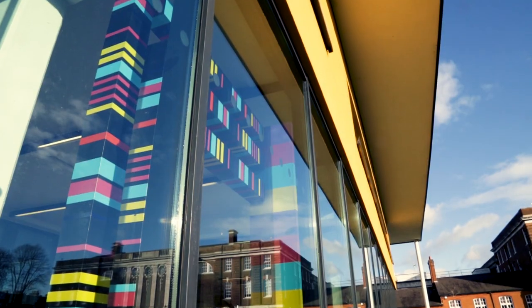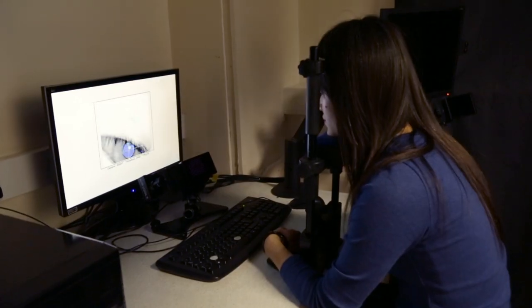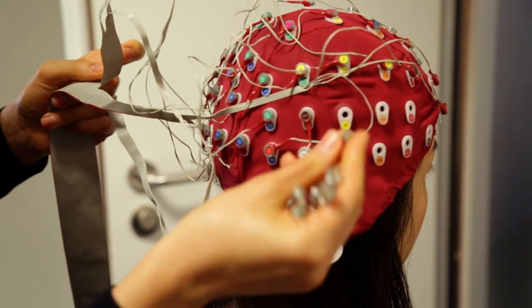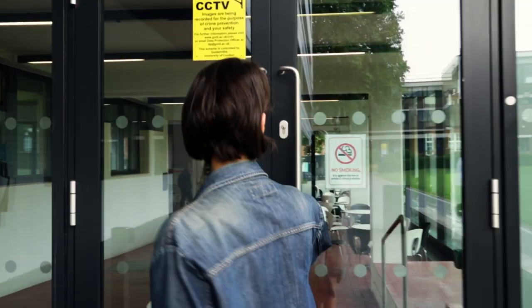Hi everyone, my name is Olivia and I'm a master's student here at Goldsmiths in the psychology department. Today I'm here to show you the facilities, the labs and the technology that we have available here, so that if you do come here as a student you know what to expect and the kind of research that we get up to.